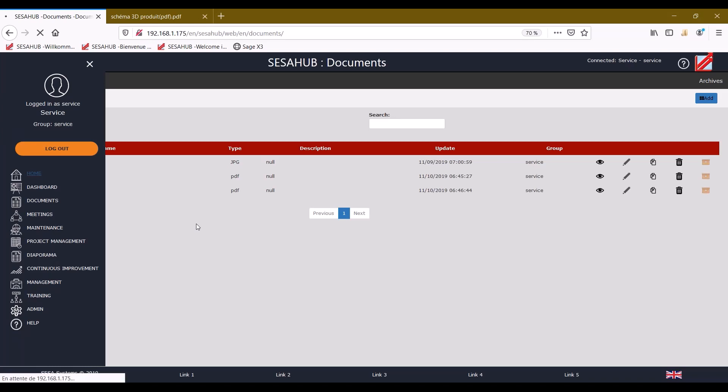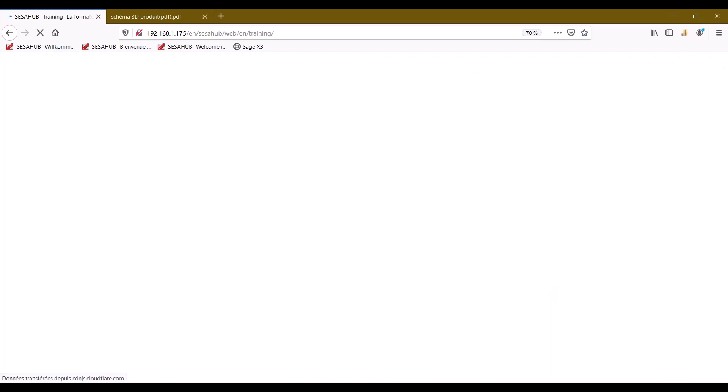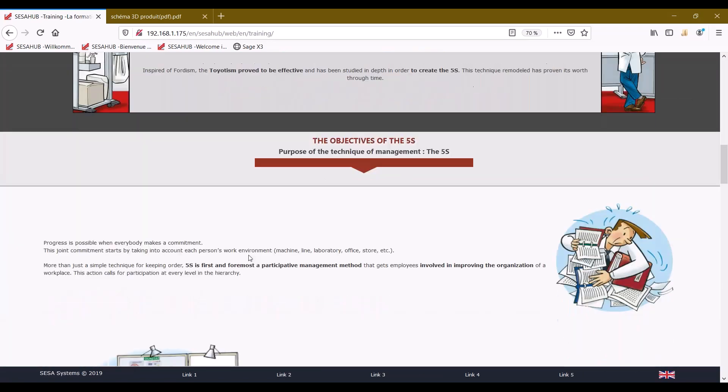Going back to the home, you have access to the diaporama, which I'll come back to shortly. There is also a training module — a section that allows fast onboarding. For example, if you have a new employee who needs to complete training on 5S or ergonomics, they will find all necessary elements to be trained quickly and easily directly in this module.